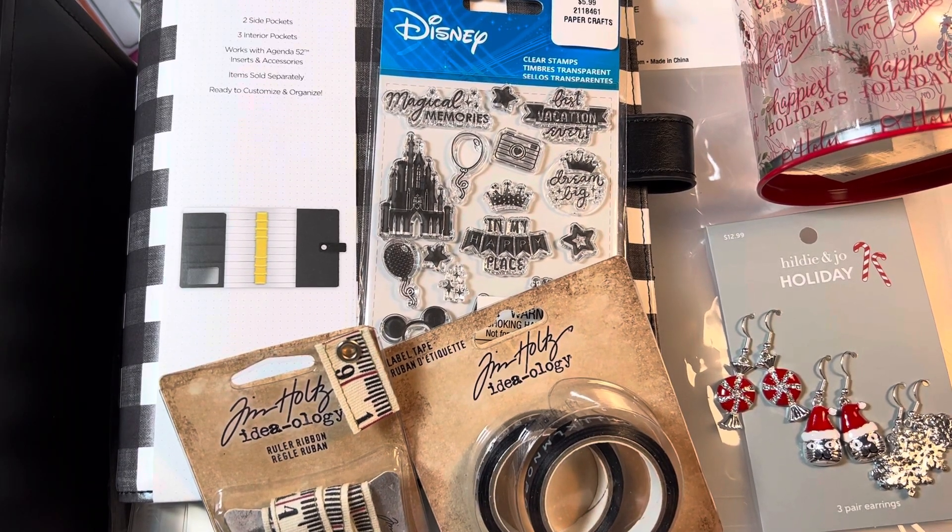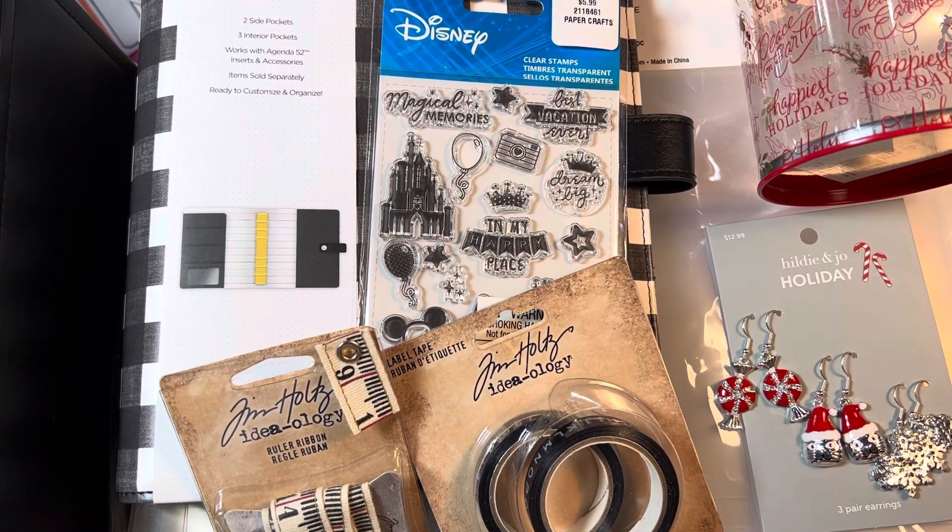Hey guys, it's Pauline. I have a couple of hauls.